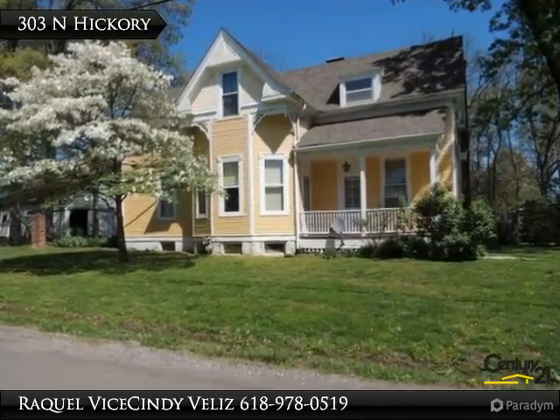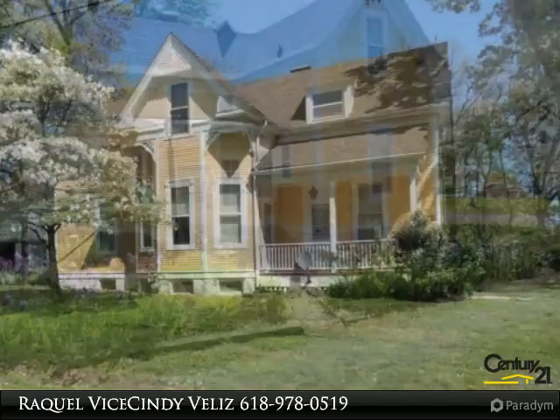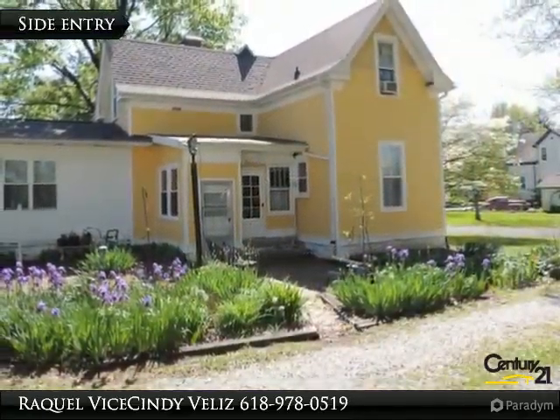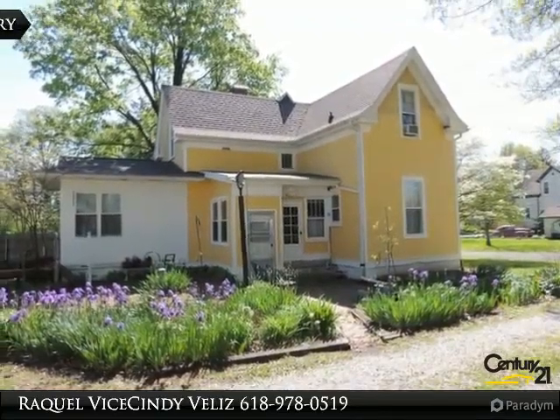Hello and thank you for taking a tour of our listing. Hope you enjoy. We are Cindy Velez and Raquel Weiss of the Velez Weiss Team, Century 21 Advantage — a mother-daughter real estate team.